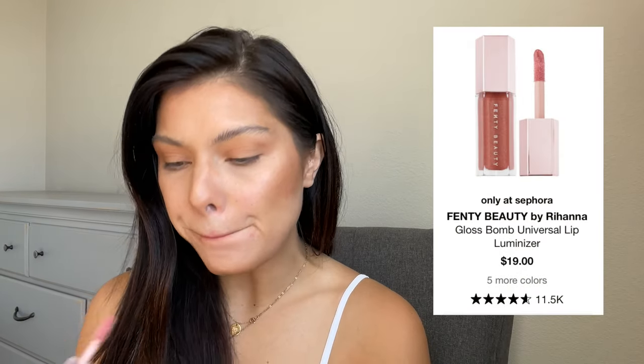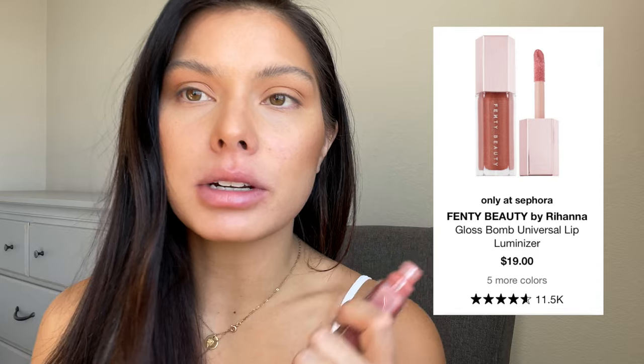I like to keep my lips super simple — usually just a lip balm. Today I'm using the Fenty Beauty gloss in the shade Fenty Glow. I love this nude, just a little bit — really barely there, just adds a nice little bit of hydration.